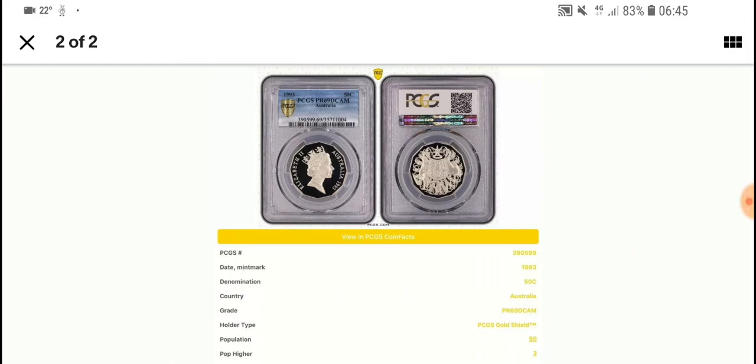This is actually taken from the PCGS website. The population — only three of them are higher, so only three coins have been graded 70. For proof 69, they have a population of 50, so there's probably a lot more out there.